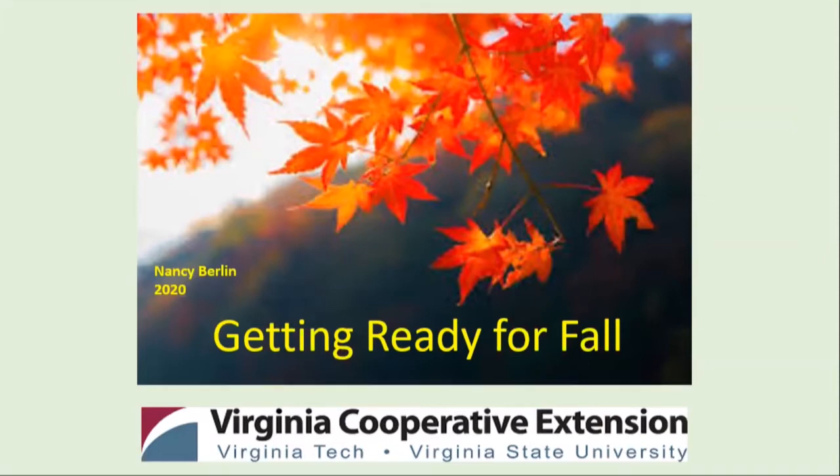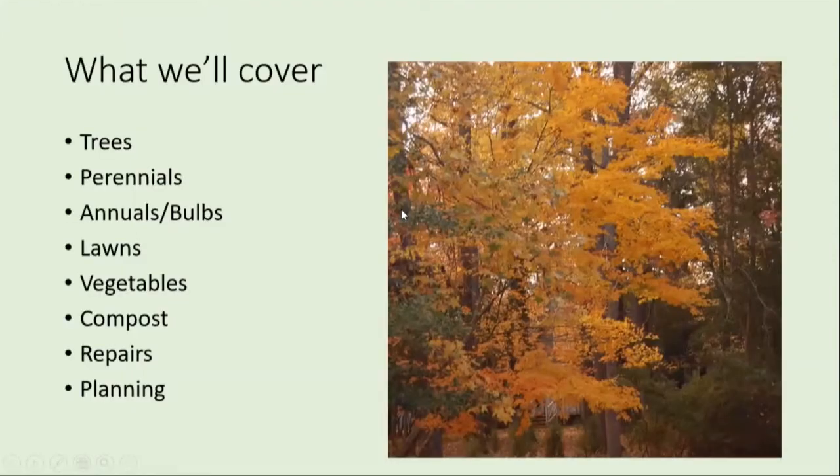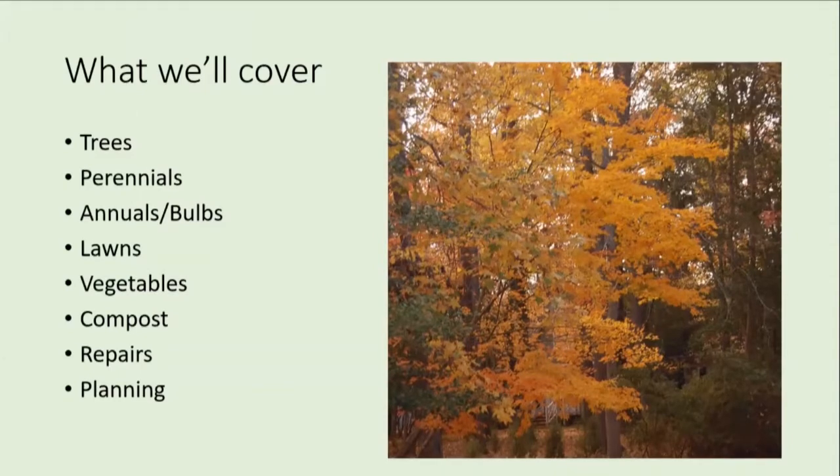Thanks for joining us today and let's get started. These are the topics we're going to cover, about the 1000 foot level, because this is a lot to cover in one hour. We'll finish a little bit early and we'll take questions at the end. There are several master gardeners staffing the chat box — if you have questions, they can answer some in real time for you too.